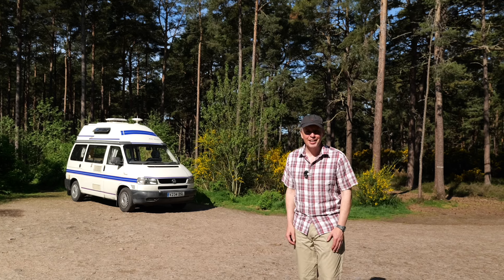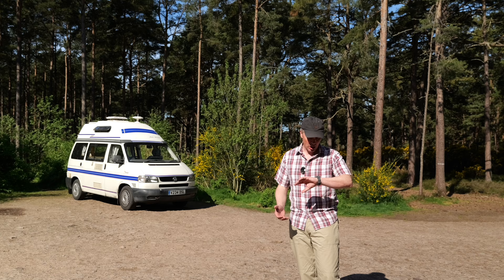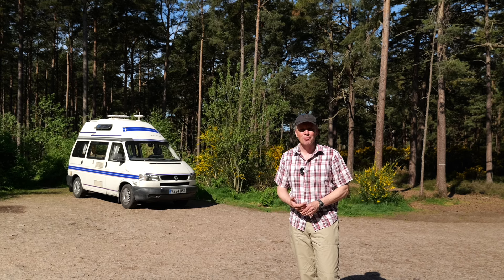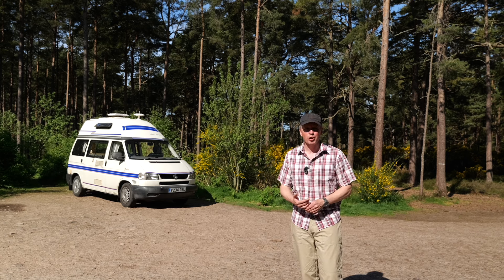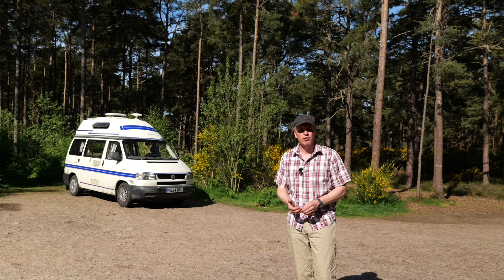Hello everyone and welcome back. It's a beautiful day in Scotland, absolutely lovely. It's just gone 10 o'clock in the morning and we're all ready to get going now. We stayed here last night, a wonderful spot in the middle of a wood, and today we're going to be doing a commission painting on Findhorn.